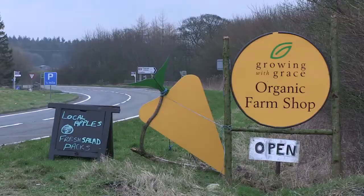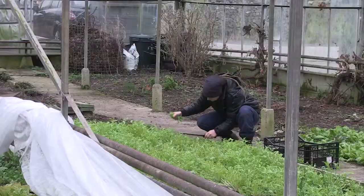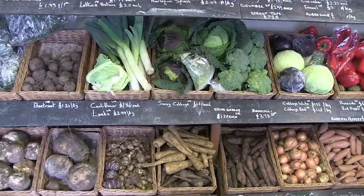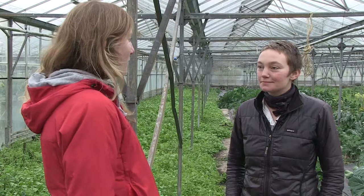One of the approaches we're exploring in this unit is organic agriculture. I've come back to Growing with Grace in North West England to find out more about how an organic growing system works. Cara, you're the head grower here at Growing with Grace. Can you explain for people that may not know the ins and outs of it what organic agriculture involves and how it's different from conventional farming?